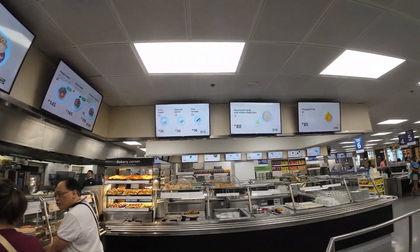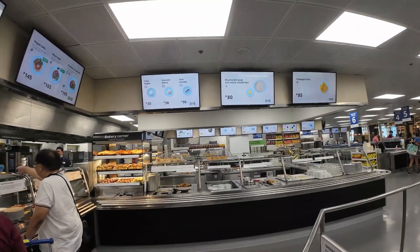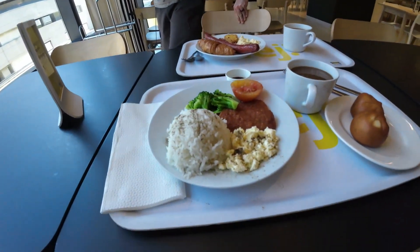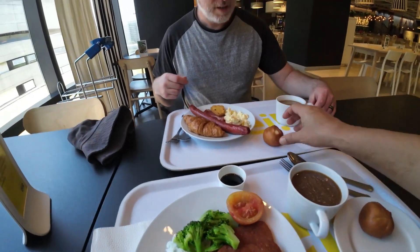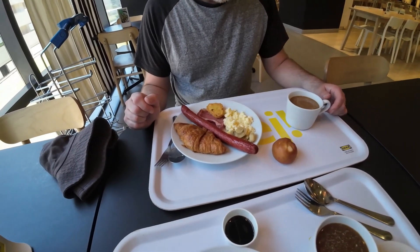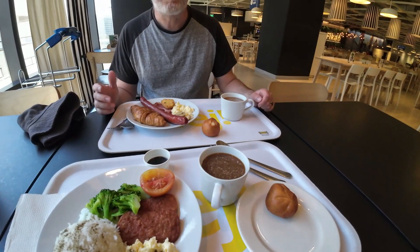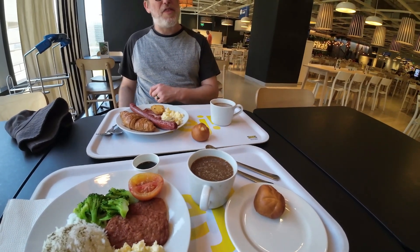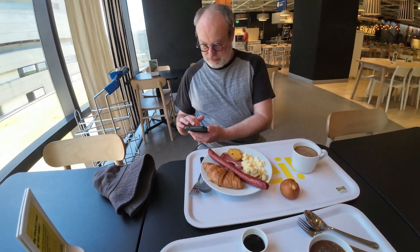They have fried siopao and steamed siomai, and potato fries. This IKEA has a huge dining area. I got a local breakfast with rice, veggies, and Spam, plus two fried siopaos. He got the big breakfast with a huge sausage, hash, ham, and pasta. All of this was only 495 pesos — about $8 or $9. You got a lot more food from the breakfast here than at home.